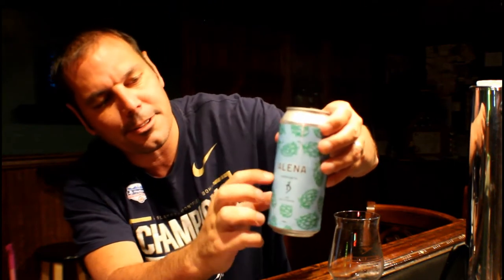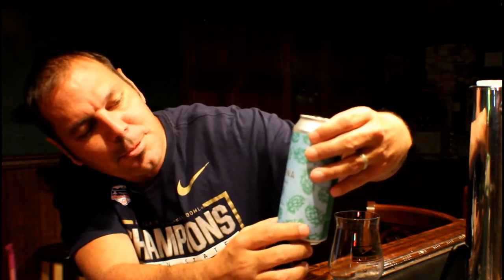This is an American IPA, 7.7% alcohol by volume. On Beer Advocate, I think it's a 4.21. I don't really give ratings on my beer like I do with my movie reviews. I like the can, I like the colors, and there are little hops going around the can — it's pretty neat.